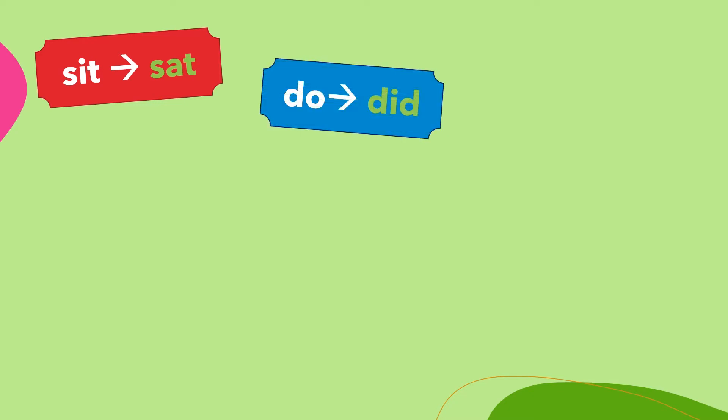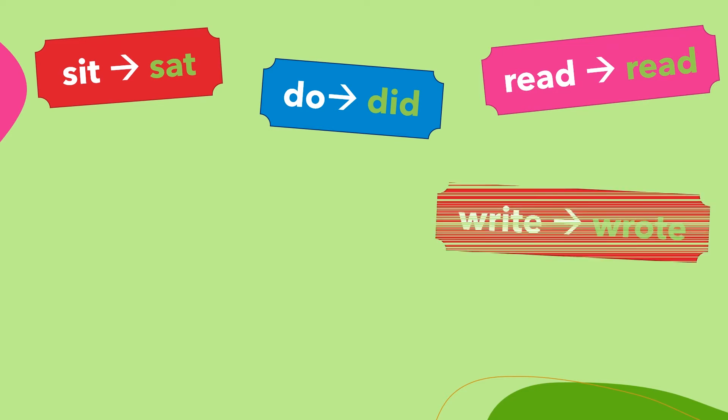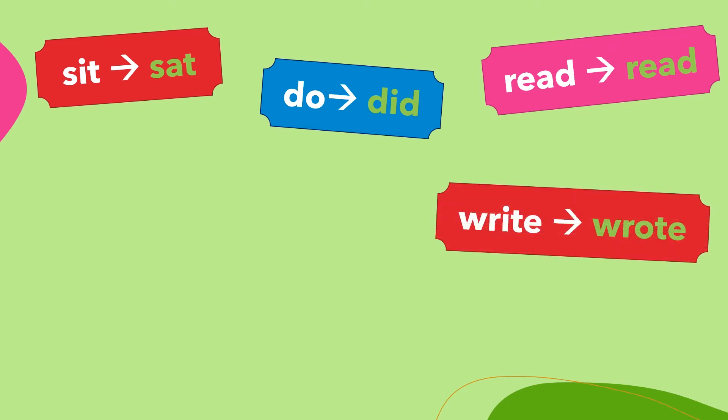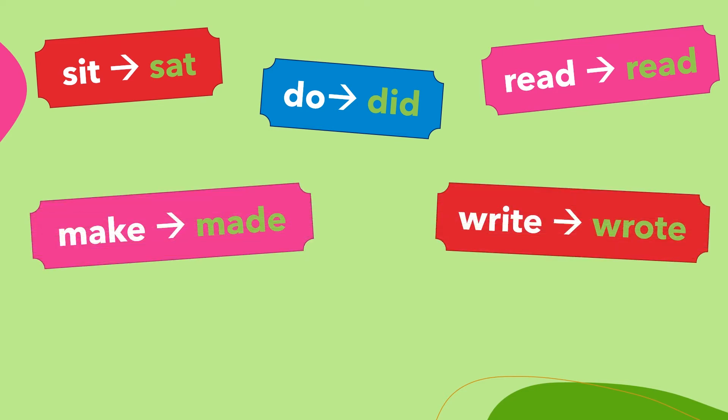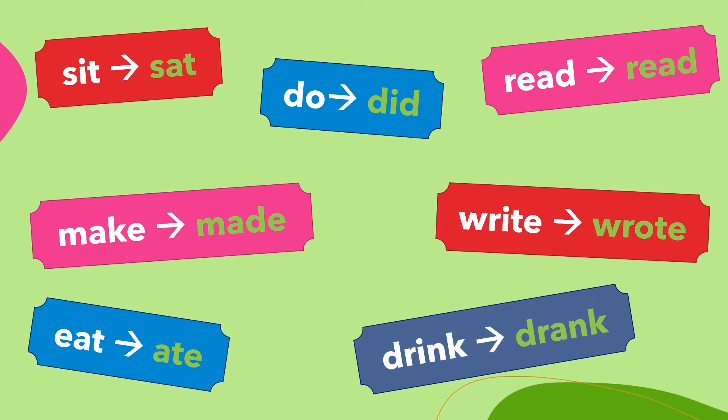Sit — sat. Do — did. Read — read. Write — wrote. Make — made. Eat — ate. Drink — drank.